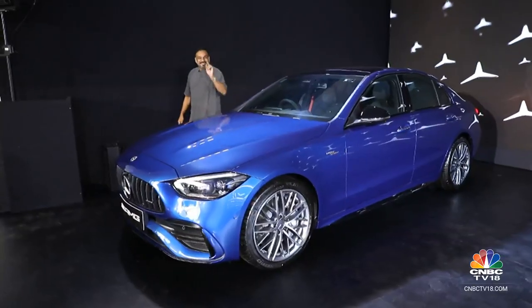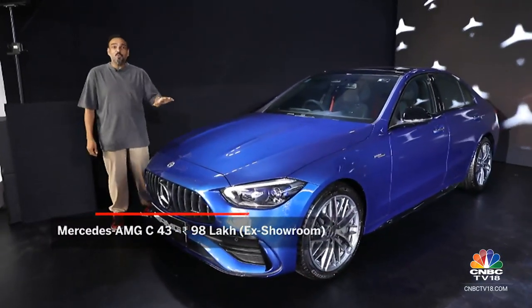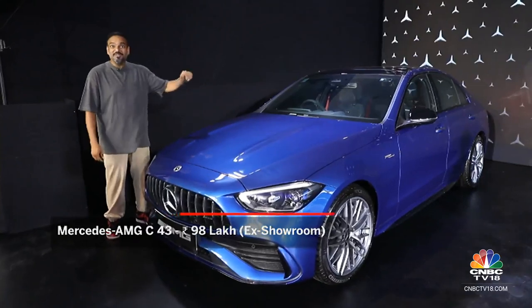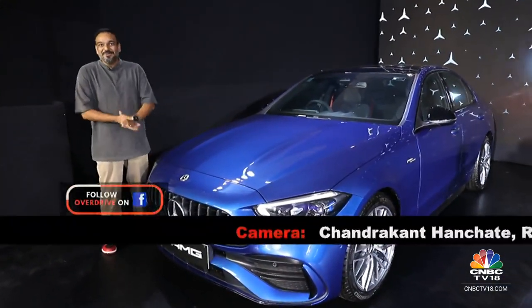Prices for the new C43 are still under a crore — it's priced at 98 lakh rupees ex-showroom. Let us know what you want us to find out about this vehicle when we review it, and that is happening real soon. Can't wait to get my hands on it.